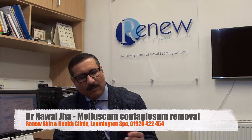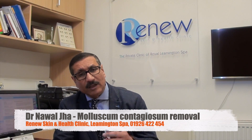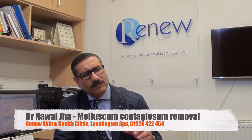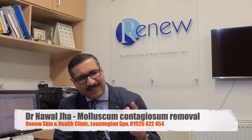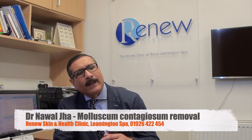You must seek the help of your own doctor to arrive at a diagnosis. If there is any doubt, we may have to send the tissue for histology or biopsy to confirm the diagnosis. At Renew Clinic, we first confirm the diagnosis by shaving off one or two lesions and sending them to the laboratory for a biopsy report.